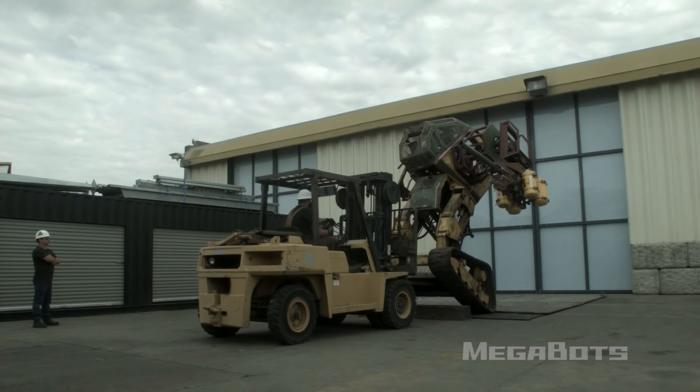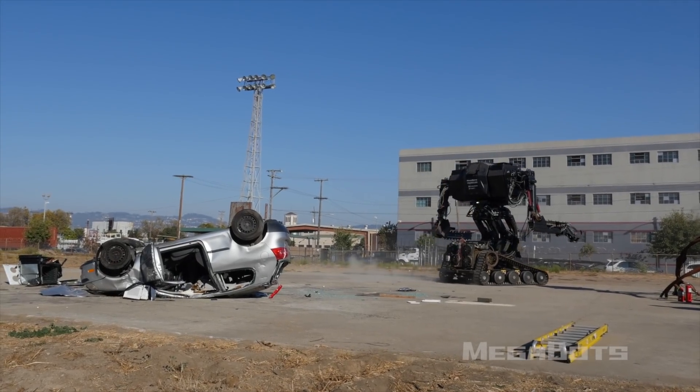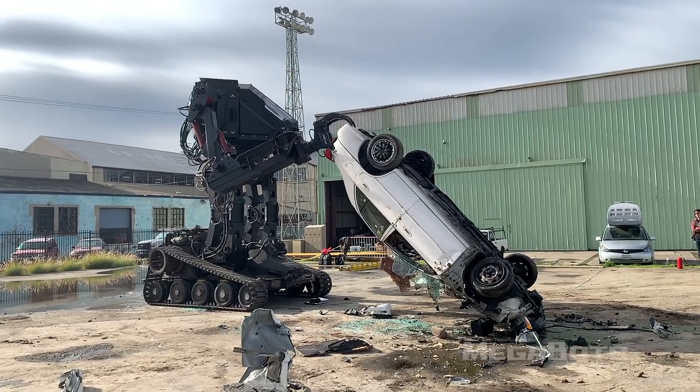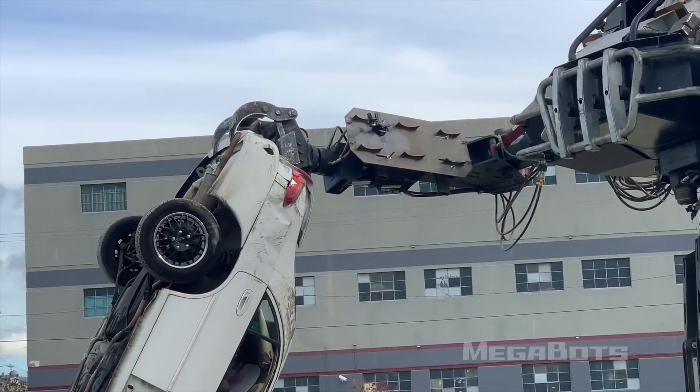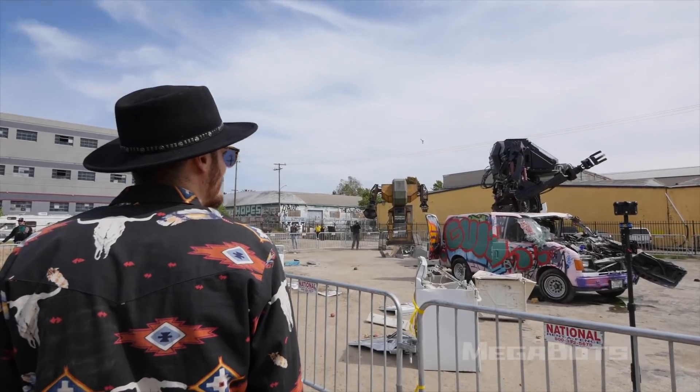Does the military want this? I don't think so. Nobody at the military is looking for something that's like a tank but really top-heavy, wobbly, slower, less reliable, and easier to hit with an RPG. A tank is going to beat these robots 10 times out of 10. These robots are not built to be effective tools of destruction — they're built to be really entertaining, fun to pilot, and awesome to look at. That said, technologies developed in a giant robot sports league could be reapplied to industries like defense, material handling, mining, oil and gas, and construction.